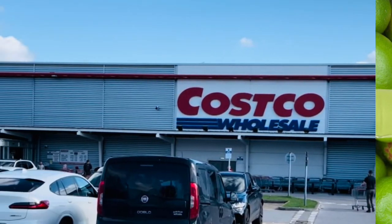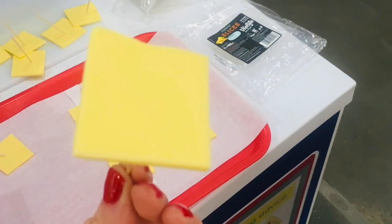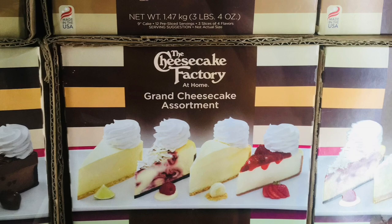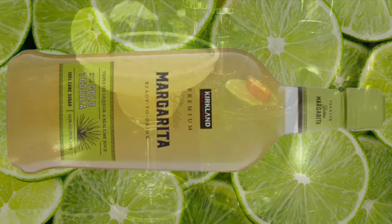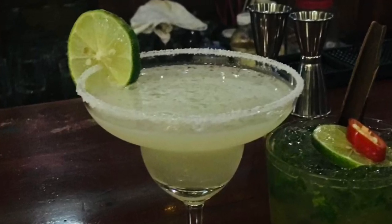I recently joined Costco. I honestly do not know why it took me so long. I love Costco. I've been meaning to join for years and just got around to it the other day. And one of the first things I saw in store was this huge 1.75 litre bottle of margarita. My all-time favourite cocktail with no competition anywhere close is a margarita — I am a margarita connoisseur. I think they taste like sunshine. I love the zestiness. I am obsessed.